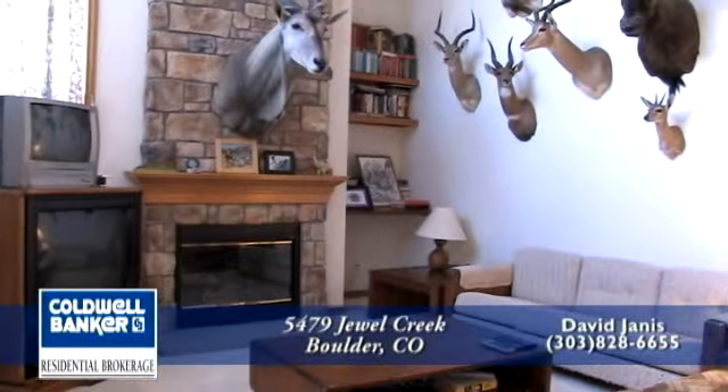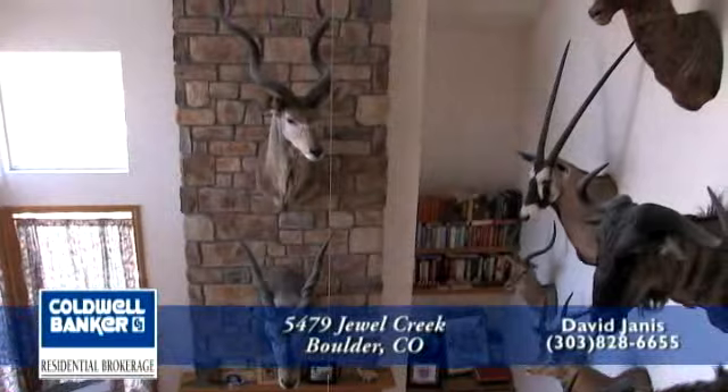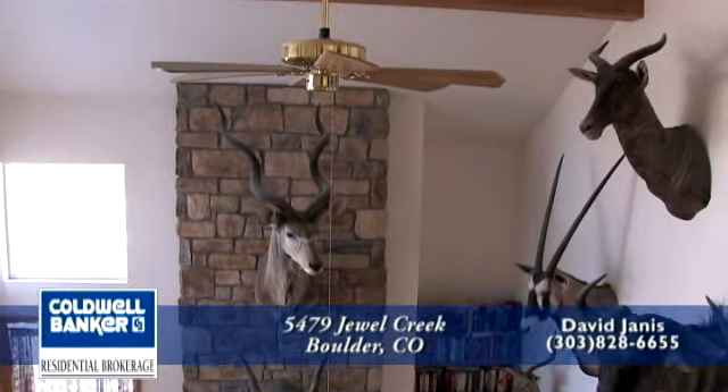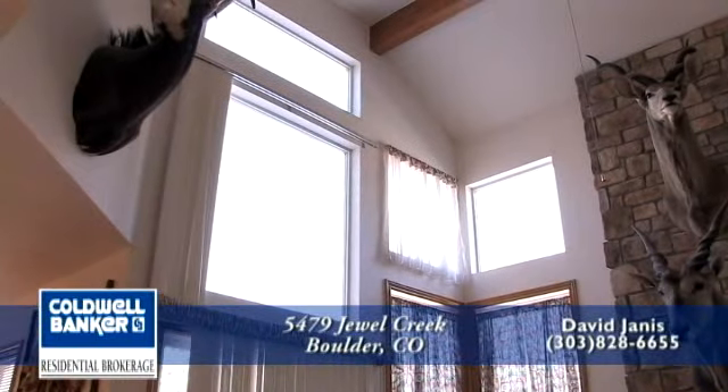Now let's head into the informal living room. This room is amazing with a two-story rock fireplace. There are also built-in bookshelves next to the fireplace. Sliding glass doors lead to another back deck. There are also large windows that bring in lots of light.